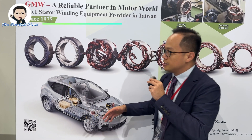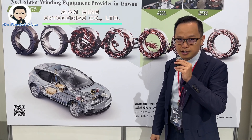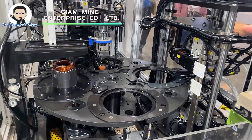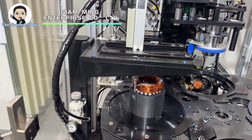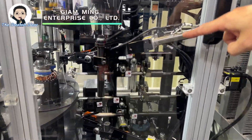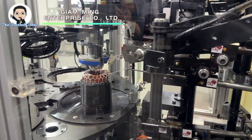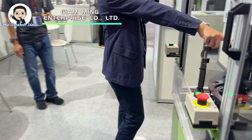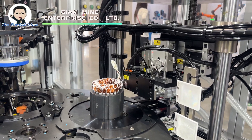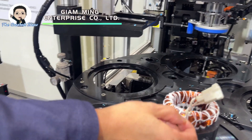We are GMW, the motor standard winding equipment provider in Taiwan. There are three functions in this lacing machine. First, we make sure the stack height is correct. The second is to lace the coil end. The third is to make sure the height is sufficient and also that the dent is cut tightly, so no operator is needed to cut it and tighten it.